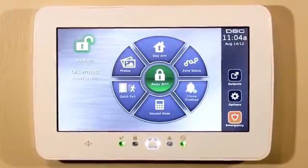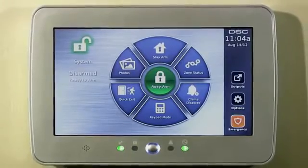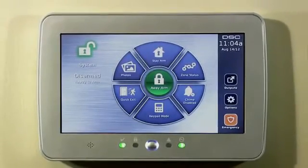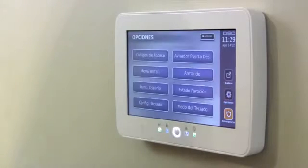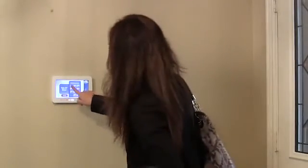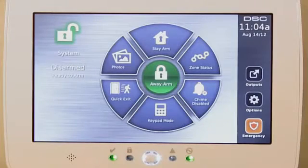Available in either a clean white keypad frame or a brushed silver keypad frame, the DSC touchscreen will blend into your environment with great style too. The sleek and slim modern design of the DSC touchscreen keypad maintains a low profile within your home or business decor. With a crystal clear vivid color display screen, the DSC touchscreen has recognizable on-screen buttons.